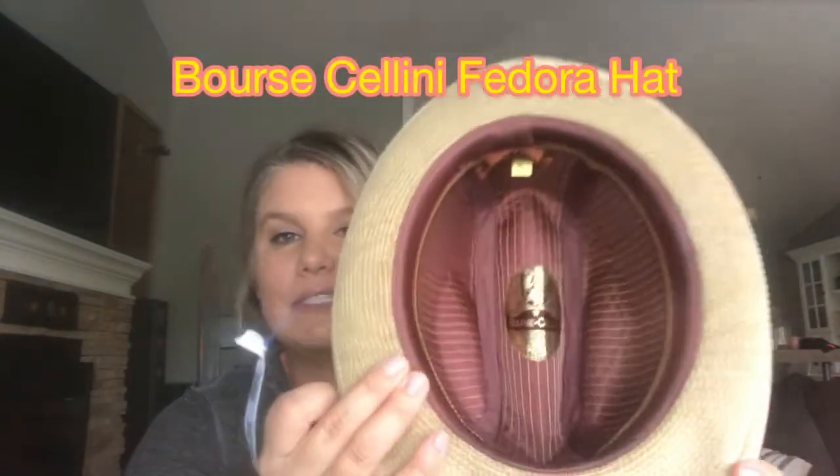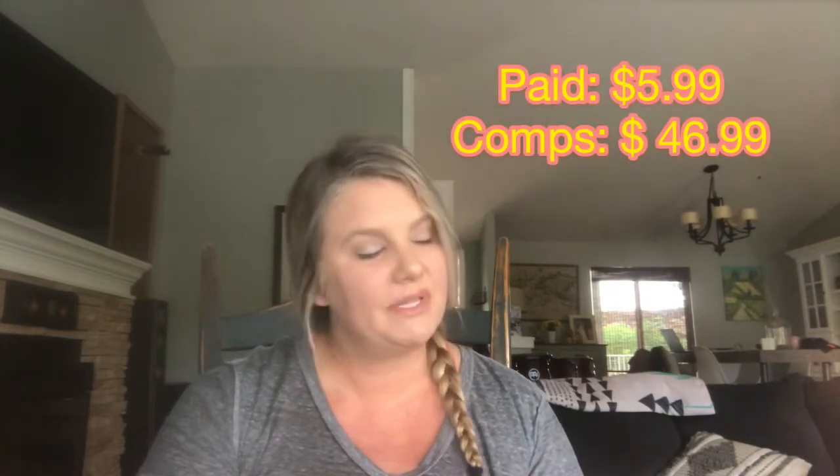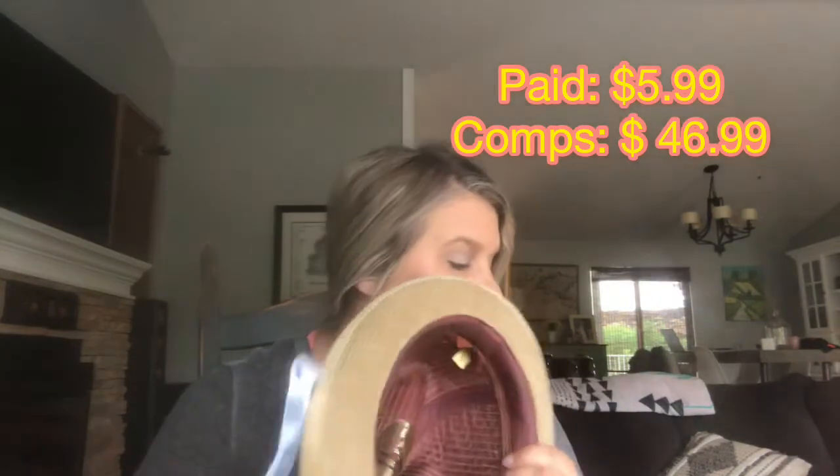Next up is this Borsalini fedora — you can see the inside label says Borsalini. I love hats; they can bring in really great money and you don't have to be a hat expert. There was a box of hats, and you can tell this one is nice quality — it has a little ribbon detail. I flip over all the hats: if there's no tag, it goes back; if it only has a material tag, it's nothing special; but if it's labeled, I look it up. Hats in thrift stores are usually priced very reasonably — this one was $5.99.